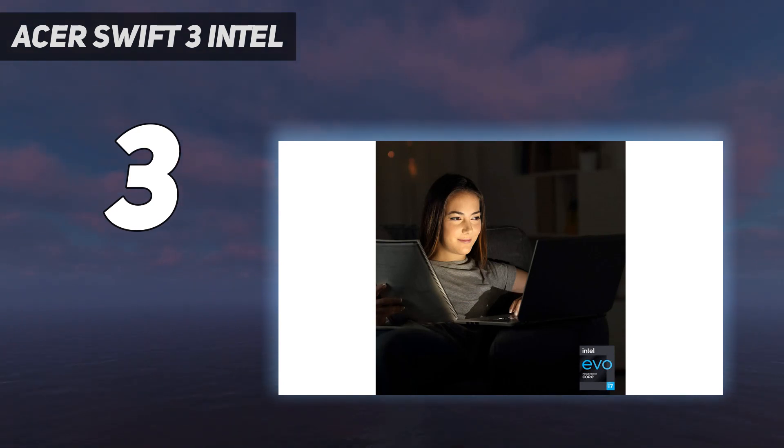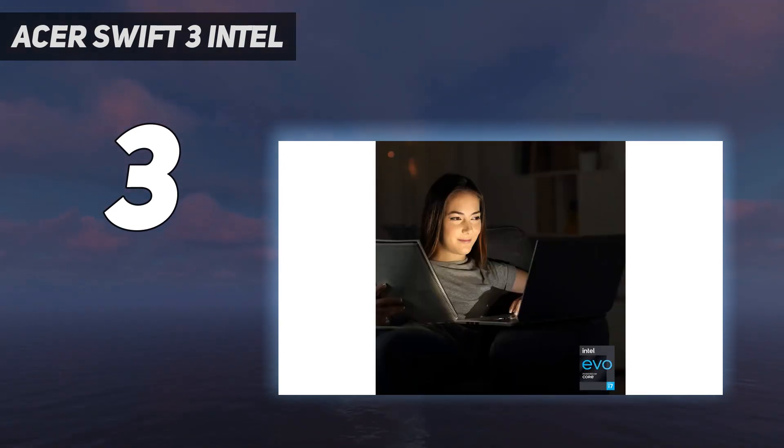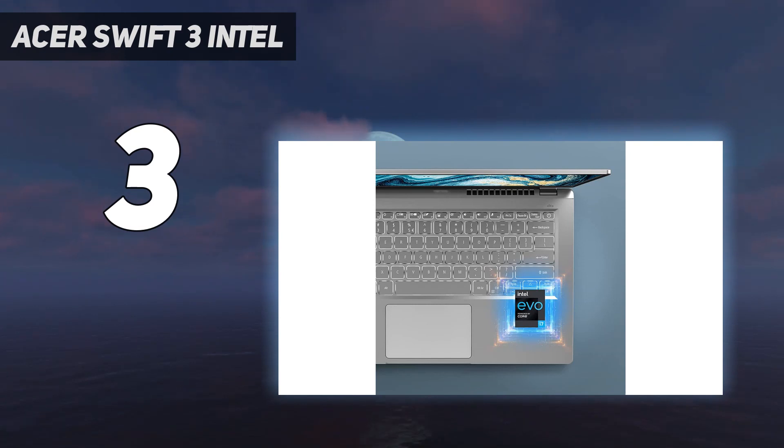The display looks sharp and gives you just enough room for split-screen multitasking. It isn't the brightest display, so glare may be an issue in well-lit settings. Port selection is great — you get two USB-A's, one USB-C Thunderbolt 4, an HDMI, and a headphone jack.